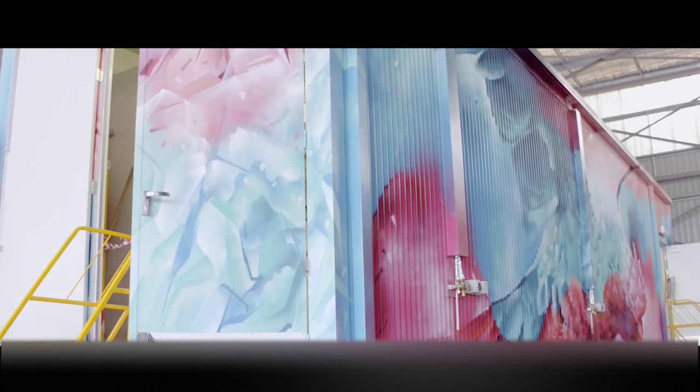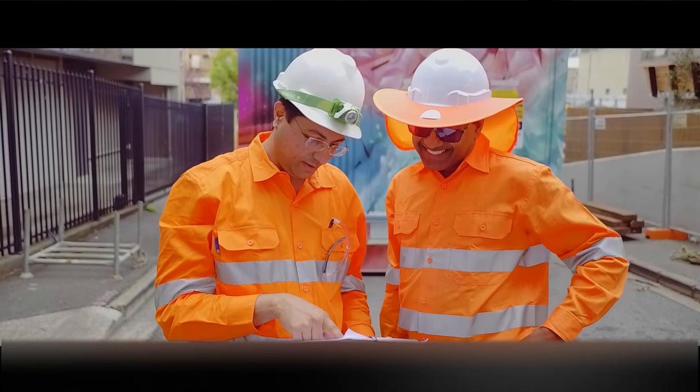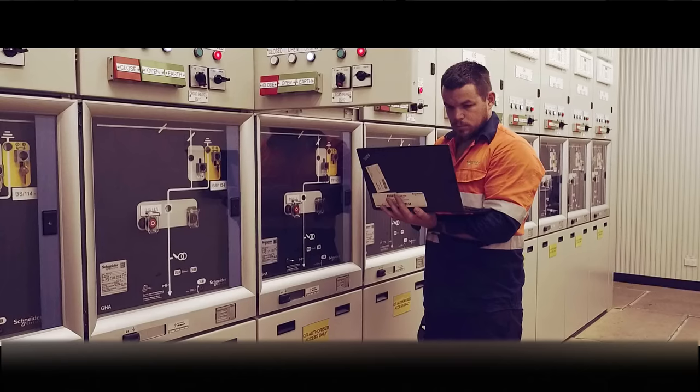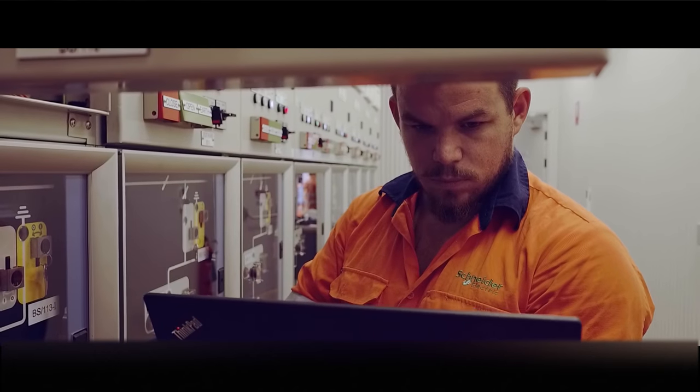One of the issues we have is real estate. The network is already established and trying to fit a substation into the inner city has been proven very difficult for about 15 years. This GHA equipment from Schneider Electric has been the only solution to fit a substation in the inner city.